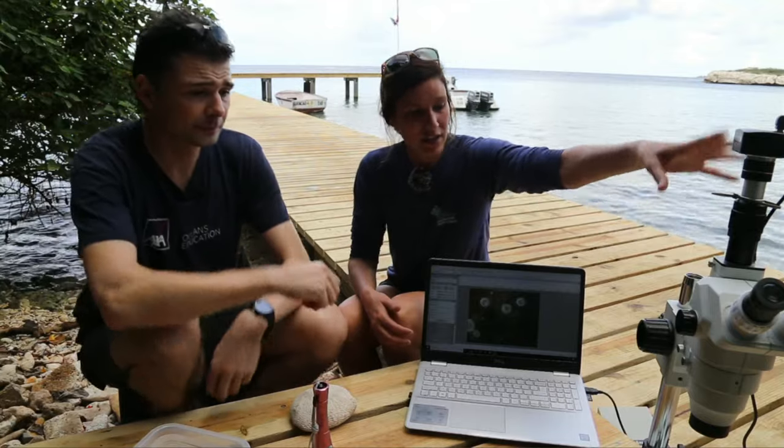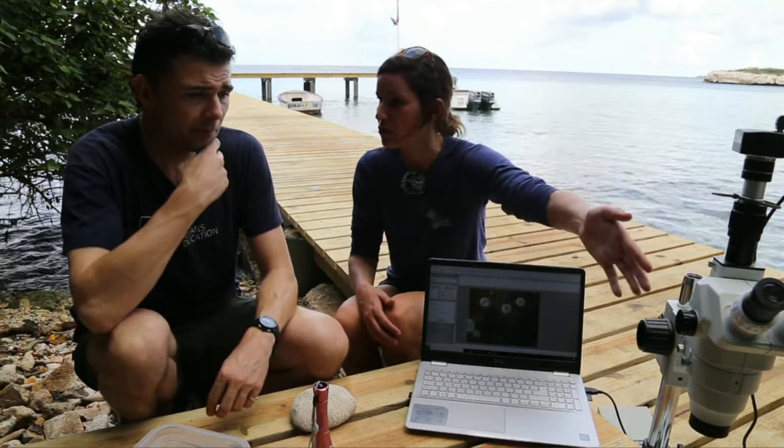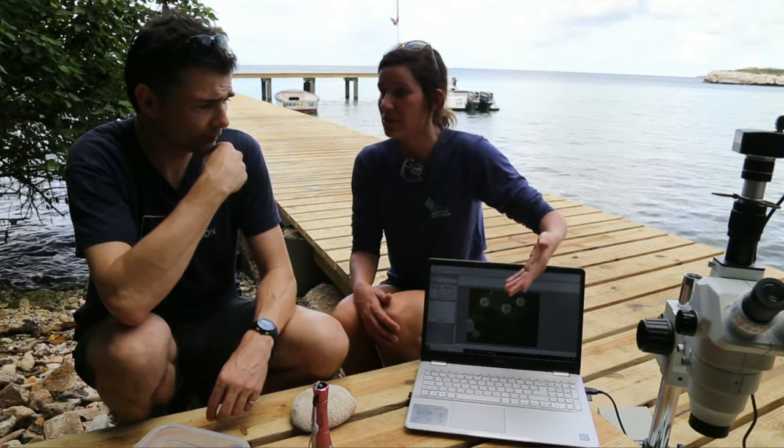This morning Valerie brought the lab outside to the pier at Camarby so we can have a better look at tiny coral polyps. She set up a microscope hooked up to a camera, which talks to a computer to show what you'd see through the microscope lens. The image on screen is exactly what you would see if you looked through the microscope — diving straight into the coral polyp.